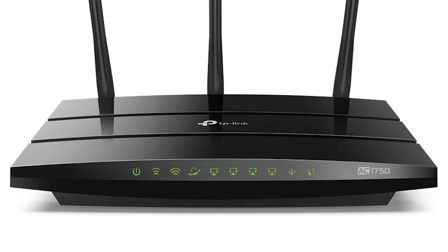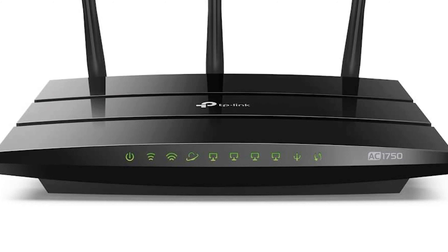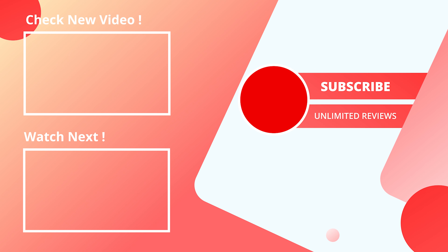System requirements include Internet Explorer 11, Firefox 12.0, Chrome 20.0, Safari 4.0, or another JavaScript-enabled browser, plus a cable or DSL modem. Gigabit router with 4 Gigabit LAN ports for fast access to multiple connected wired devices, ideal as a gaming router. The integrated USB port acts as a media server, easily sharing your USB drive content. The TP-Link Tether app makes it easy to set up and remotely manage your home network.